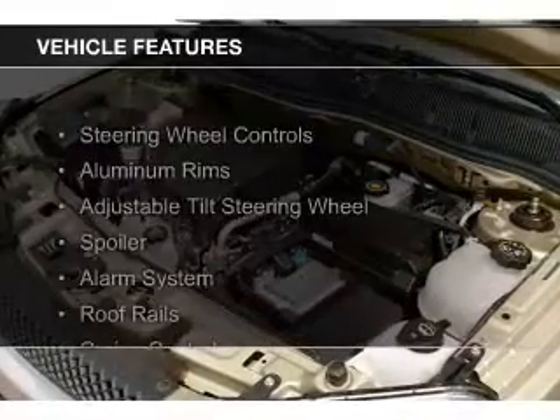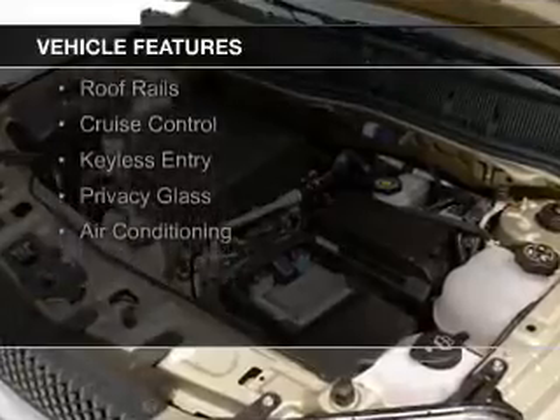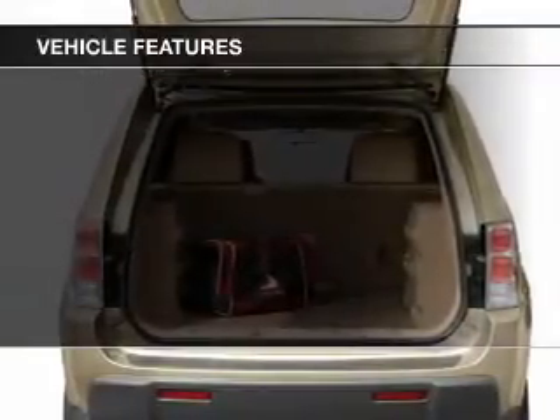The features include steering wheel controls, aluminum rims, an adjustable tilt steering wheel, a spoiler, and an alarm system.